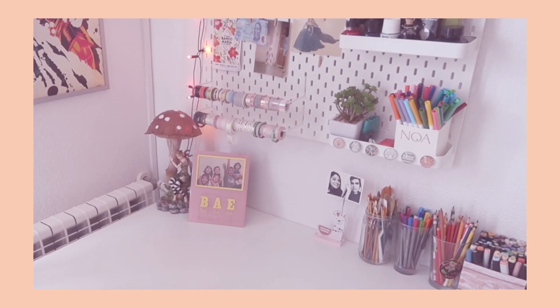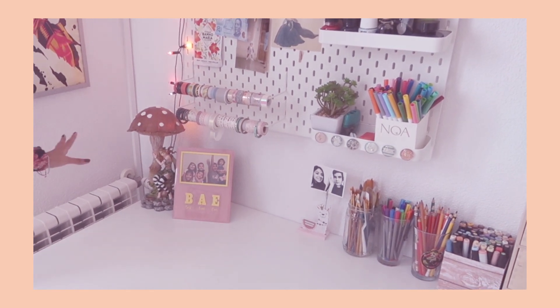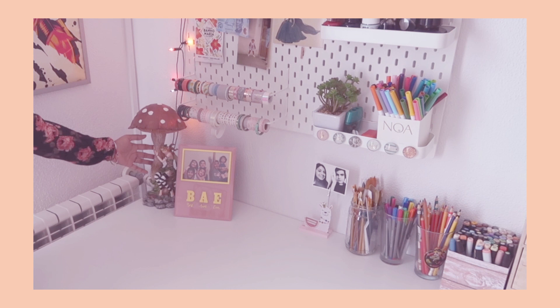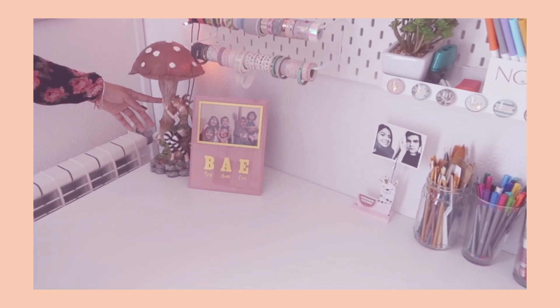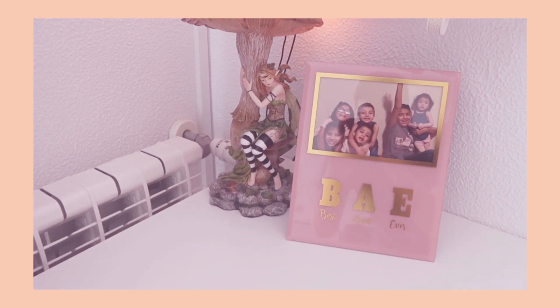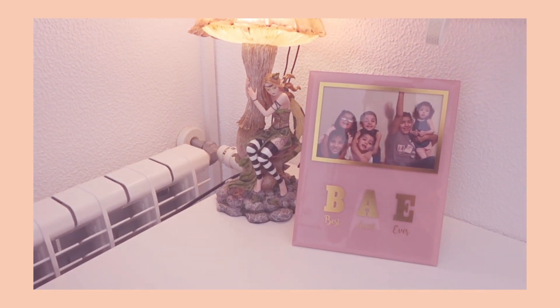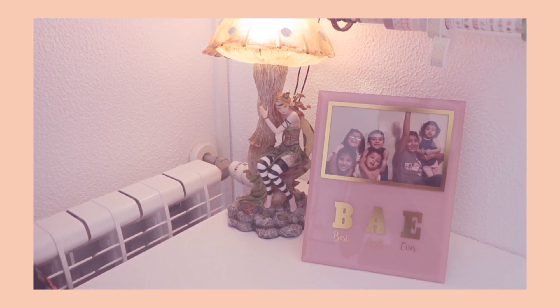Let's start in this section, which is essentially my art station. We'll start in this corner. This here is a lamp that my boyfriend got me at a medieval fair here in Portugal. It's a little fairy and it actually does light up — it gives a nice warm light at night time. I love it so much.